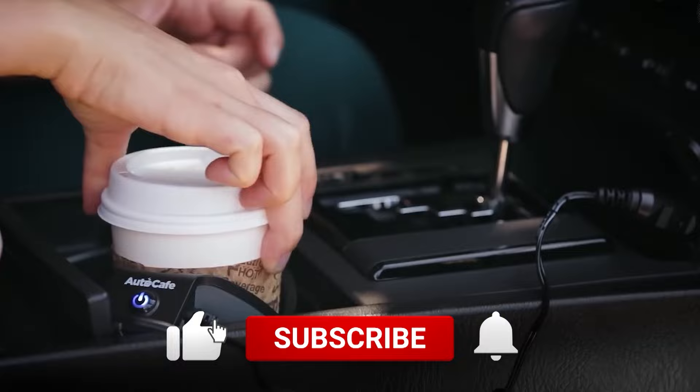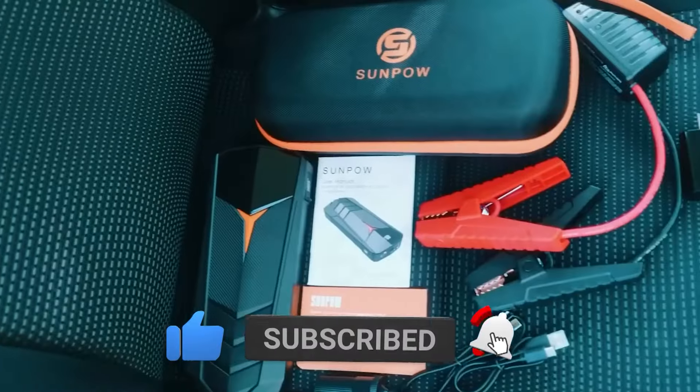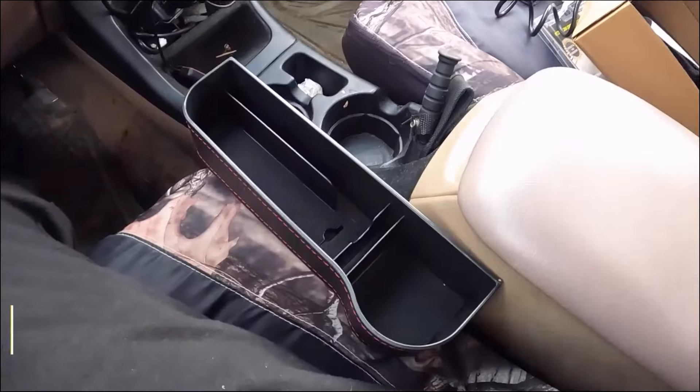Make sure you subscribe to our channel and press the bell icon to get regular updates. Let's get started. Number 5.